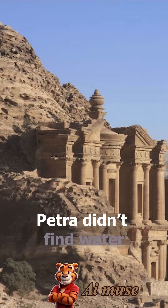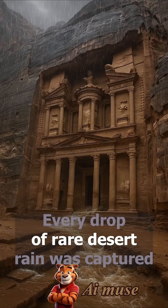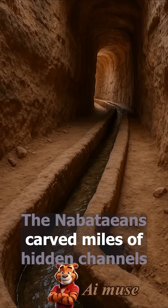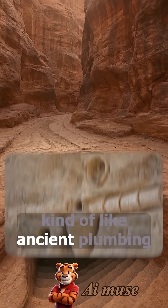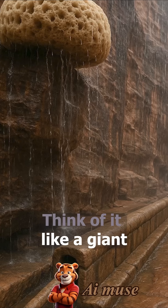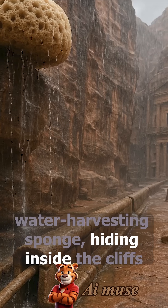Here's the trick: Petra didn't find water — they hunted it. Every drop of rare desert rain was captured. The Nabataeans carved miles of hidden channels and built dams and underground cisterns, kind of like ancient plumbing. Think of it like a giant water-harvesting sponge hiding inside the cliffs.